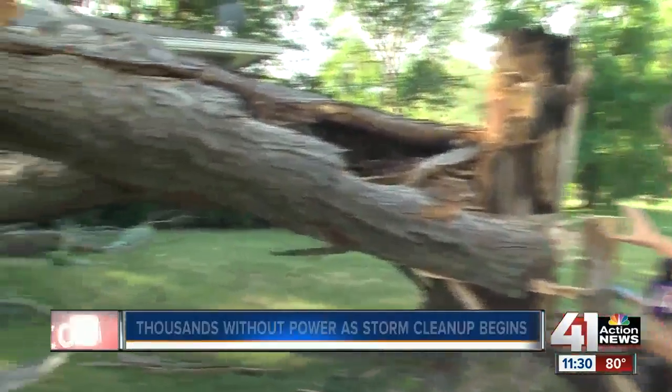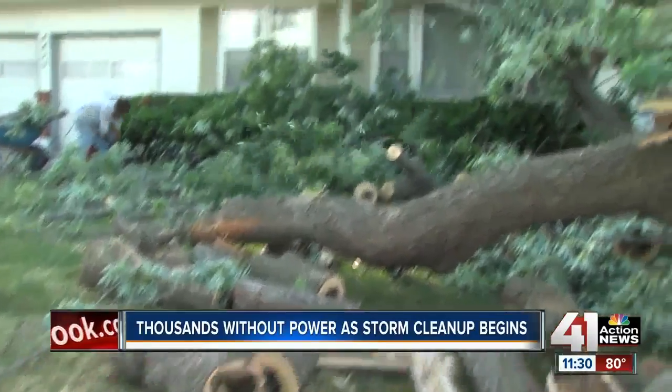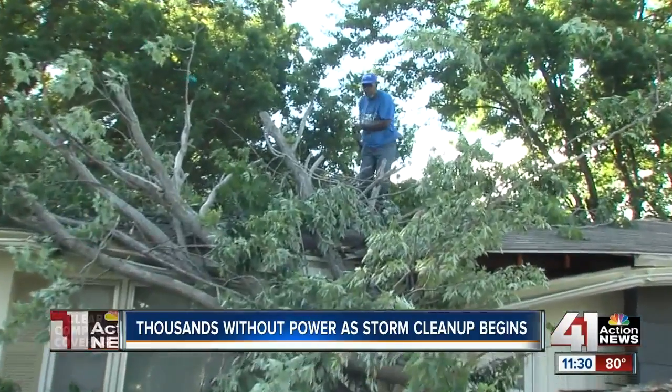This tree at the home behind me at 44th Terrace and Sterling fell Saturday night into Sunday. You can see the damage is still here. Luckily, this homeowner has some very helpful people helping her clean up all the damage from not only her front yard, but also on top of her roof.